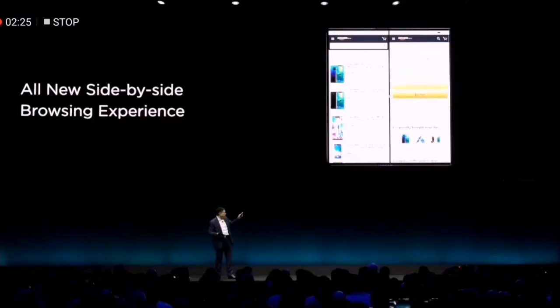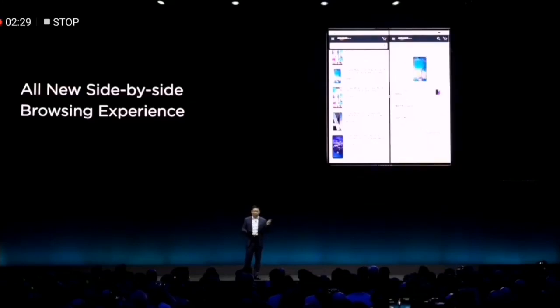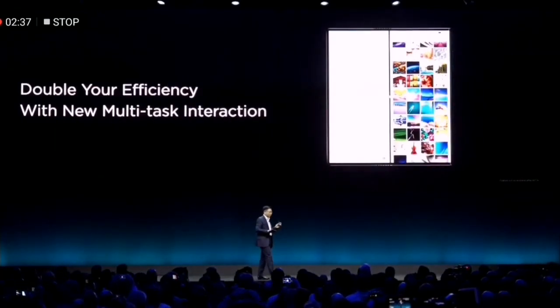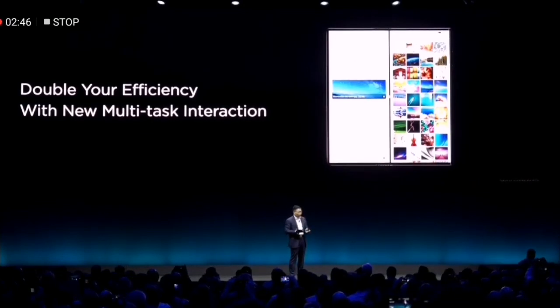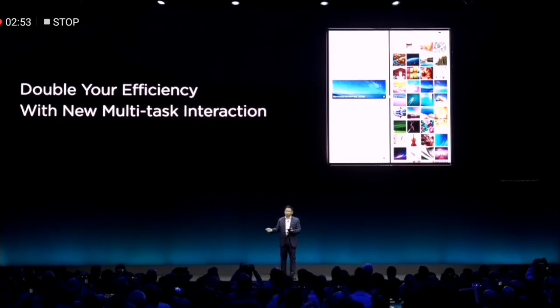And also, we support side-by-side browsing experience, which is very convenient. We also support multi-task. It's convenient for you to do multi-task interaction between two tasks. For example, if you send an email and send files from your gallery, you can drag a photo or video to your email. It's very convenient. This kind of interaction is great.